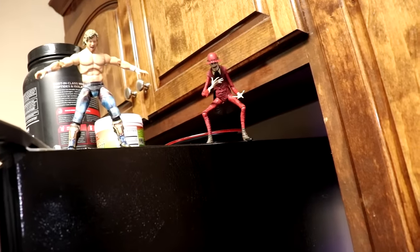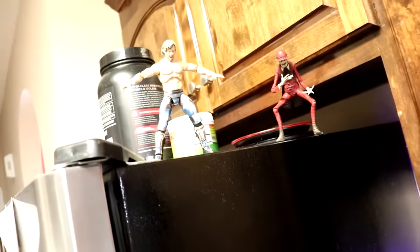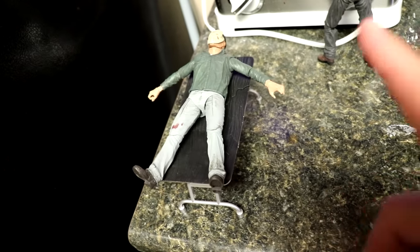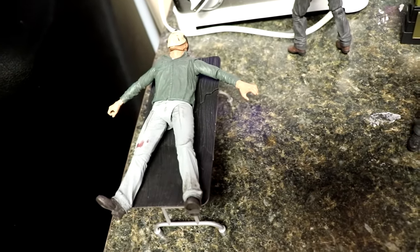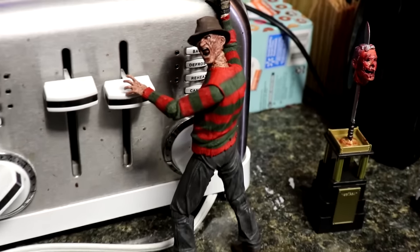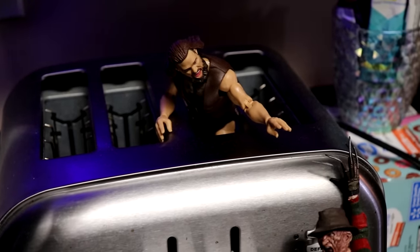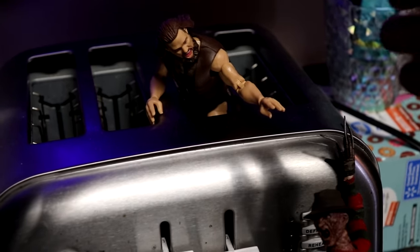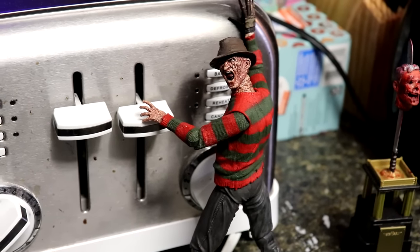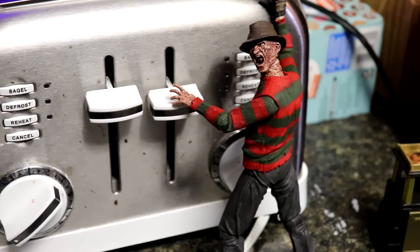We have Kenny Omega on top of the fridge. We have the Crooked Man over there — honestly don't even know what he's doing, but maybe he'll do something later. Kenny Omega is bailing off onto Jason — Part Three Jason spread out on the table. Coming just to the left, you will see Freddy Krueger losing his mind because he is burning Cameron Grimes alive inside the toaster. Freddy's about to push the button down — he's already halfway down. He's halfway to hell already.